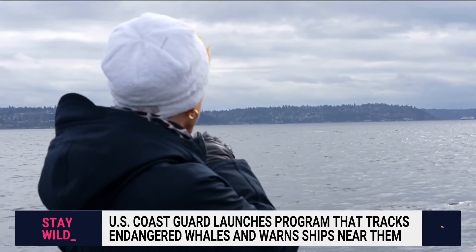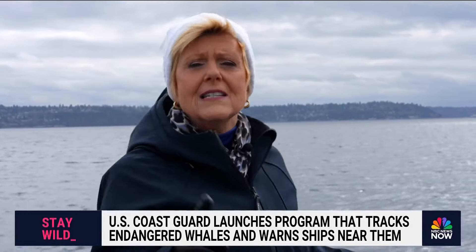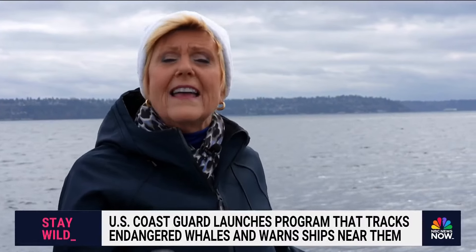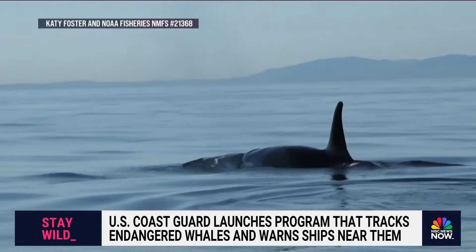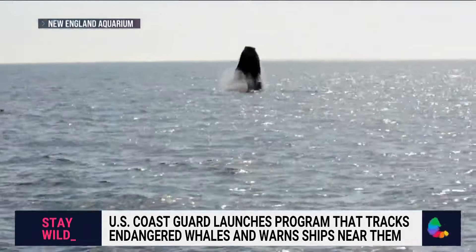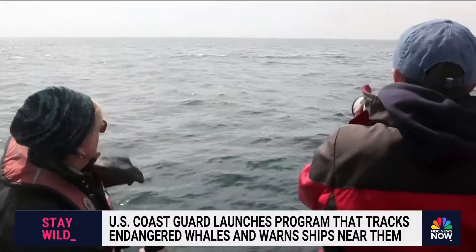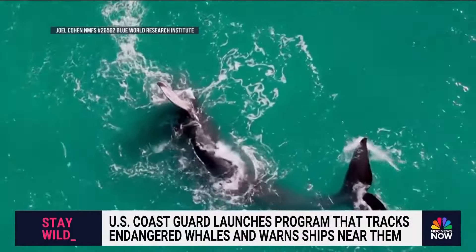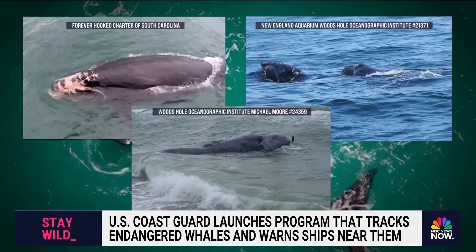There are two different kinds of killer whales in these waters, and one is an endangered species: the southern resident orca, with just 74 left. Their plight is similar to the North Atlantic right whales on the east coast. This year, five right whales have been killed — two from presumed vessel strikes, one entangled in fishing gear.